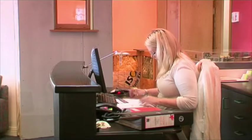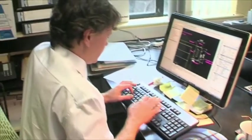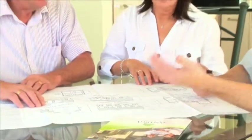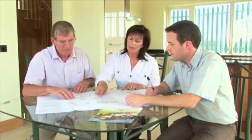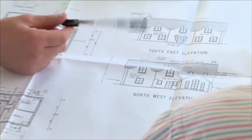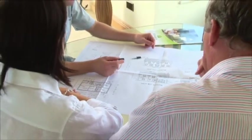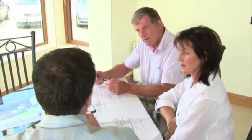Upon signing your contract, you will be allocated a designer who will work with you throughout the design process. This will include room layouts, electrical layouts, and window design, offering you advice along the way and making any adjustments you require. Your base layout will be issued to you to enable your groundwork to commence, while your foundations and base are being constructed, the design process will continue through to manufacture.